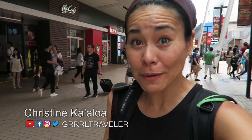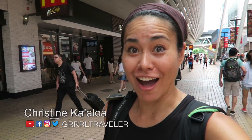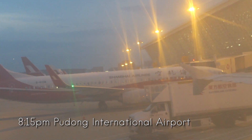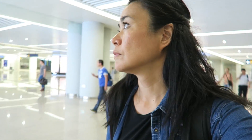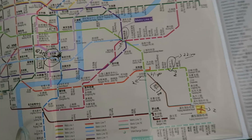Hi, this is Christina from GirlTraveler. Today I'm going to show you some highlights of my layover in Shanghai. I have a 20-hour layover challenge in Shanghai, but I know this time will go fast. Efficiency is key if I want to squeeze the most I can in.